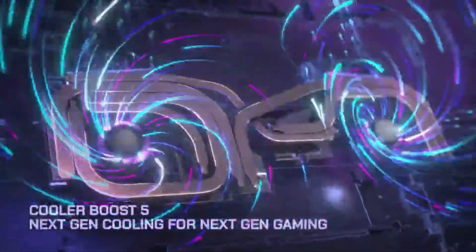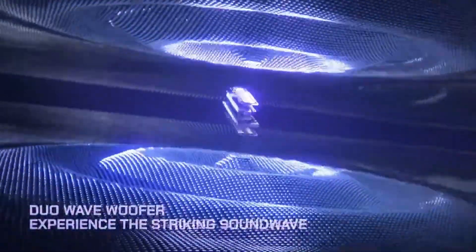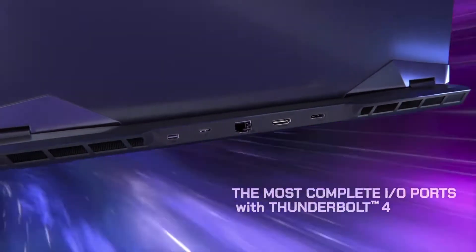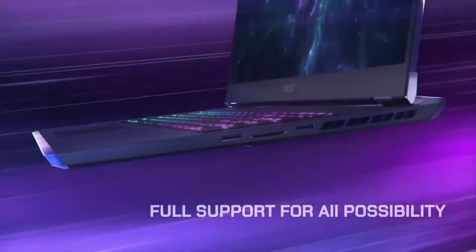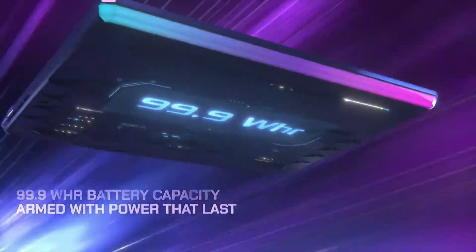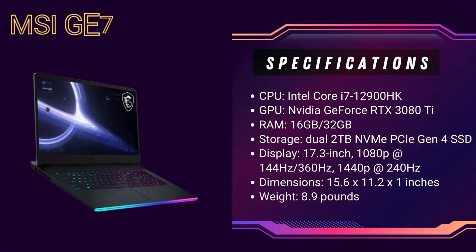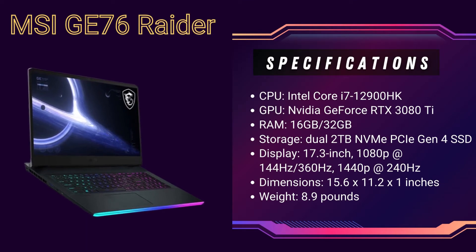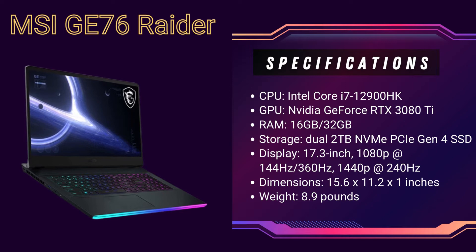Then, when we pitted it up against some of gaming's most demanding titles, it maintained that winning pace and left the premium gaming laptop averages in the dust. The Raider's impressive speed didn't end there, as breakneck refresh rates of up to 360Hz ensured no single frame of action would be missed across the incredibly sharp 17.3-inch display. The Raider is a genuine desktop replacement, offering immense performance across the board.